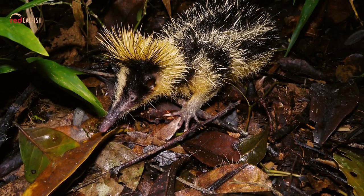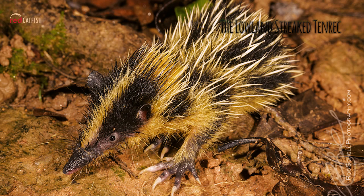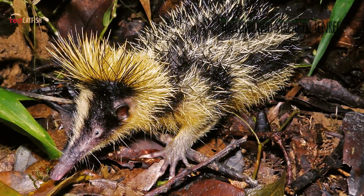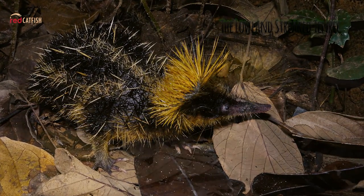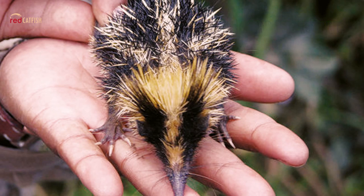The Lowland Streak Tenrec. An extraordinary-looking family, the tenrecs exist only in Madagascar and have a greater diversity of form than any other family of insectivores. It is a small animal with a long snout and limbs and a vestigial tail. Its pelage is black with yellow longitudinal stripes dorsally, light beneath, with scattered quills — some barbed and detachable.